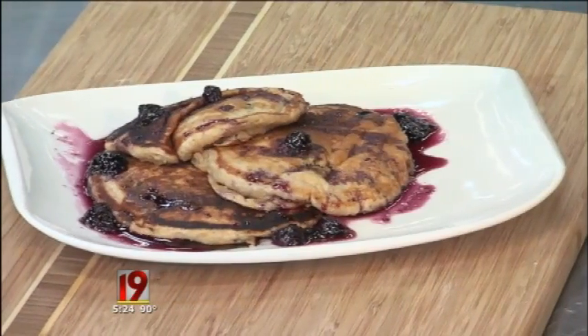You can find this recipe in Wednesday's Tyler Flavors section or on cbs19.tv. Pancakes are great any time of the day.